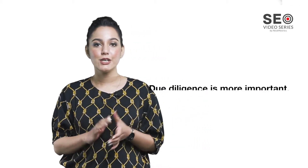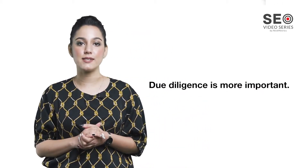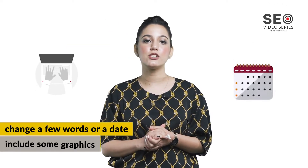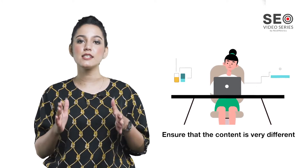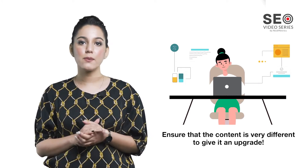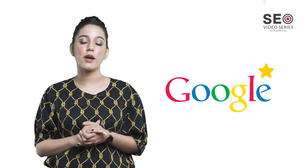There is no particular rule as to the number of pieces of content that need to be updated — due diligence is more important. For instance, if you choose to change just a few words or a date, or simply add some graphics, you're not really changing the content in a meaningful way. To get any kind of results, you really have to ensure that the content is very different. That is what makes it an upgrade, and this is what Google rewards.